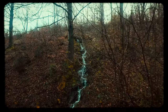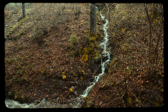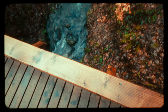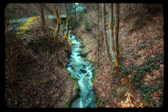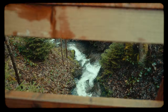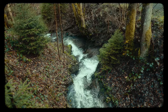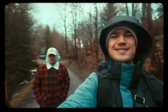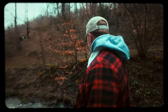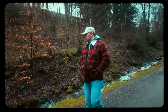This waterfall is a bit bigger. Beautiful.